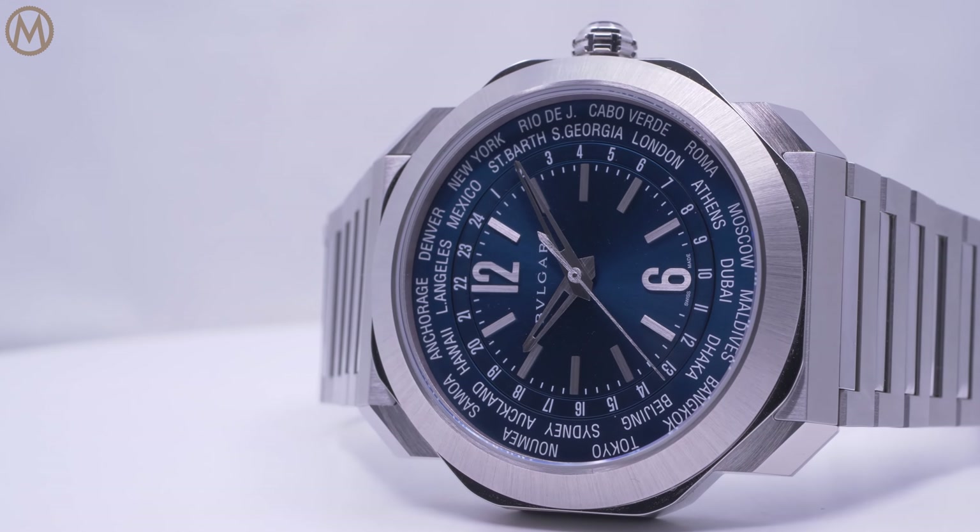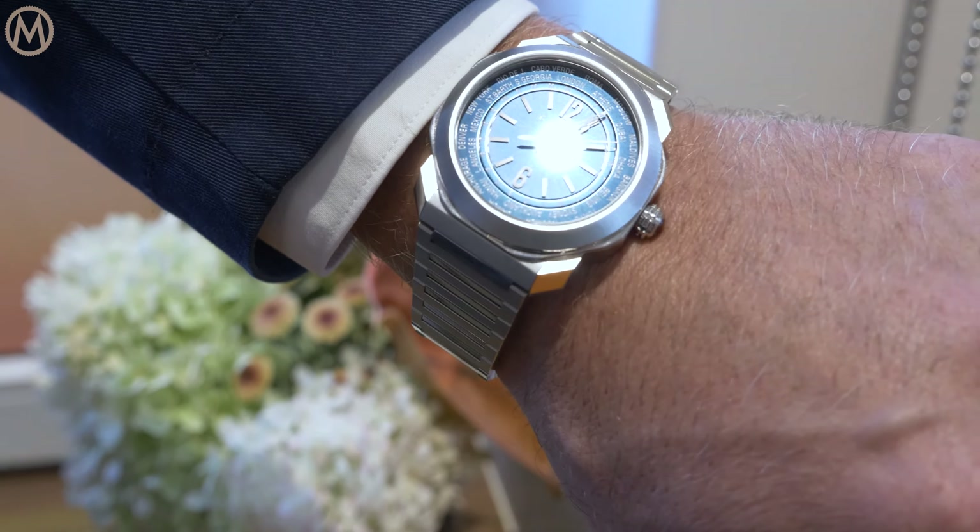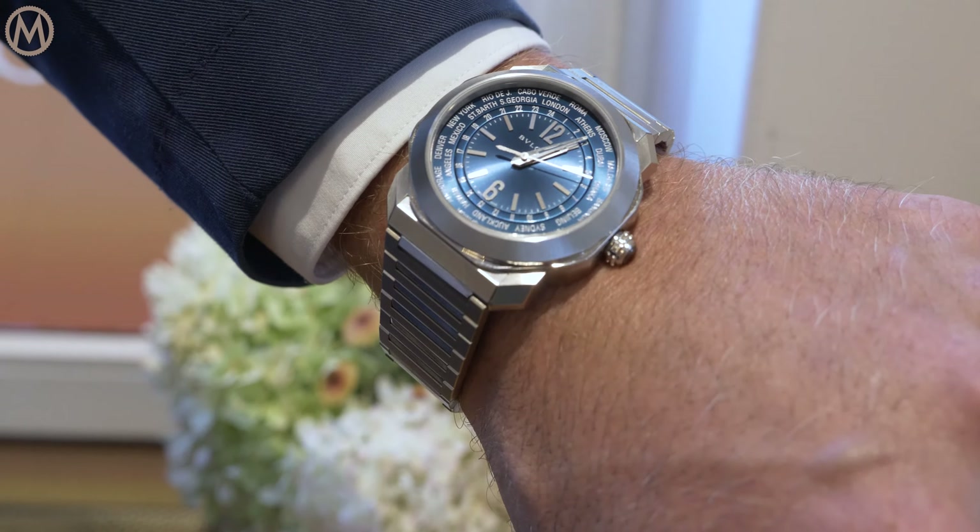It's a roundish case. Of course, we always have to give a hint of Italianity to a round, so we make a round that is not really round. It's of course the octagonal shape of Octo that you can see, but it's softer. And the watch welcomes calibers that are not ultra-thin and bring different functions.